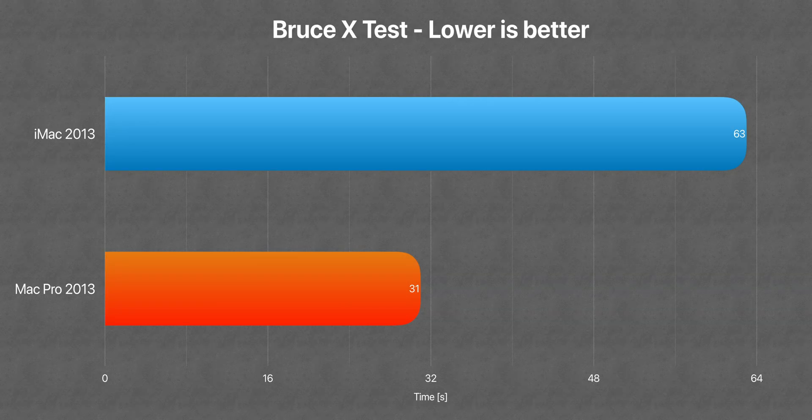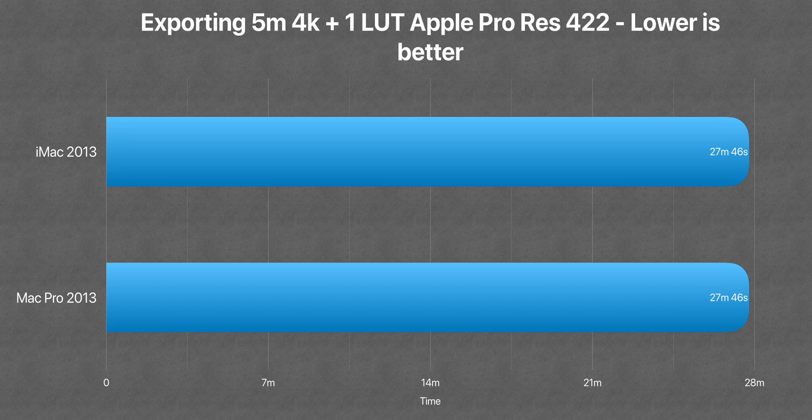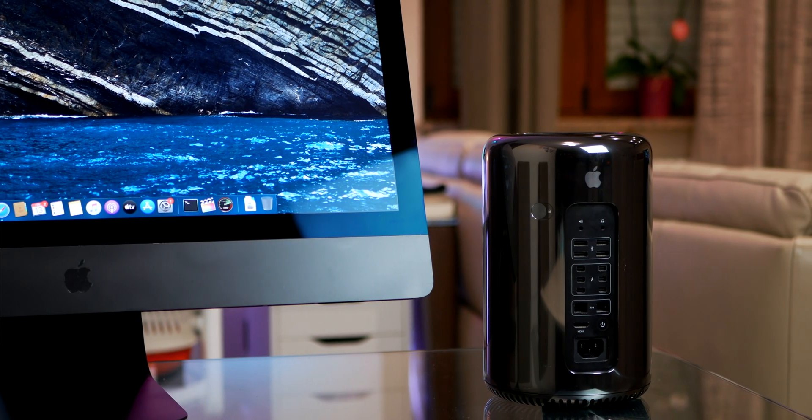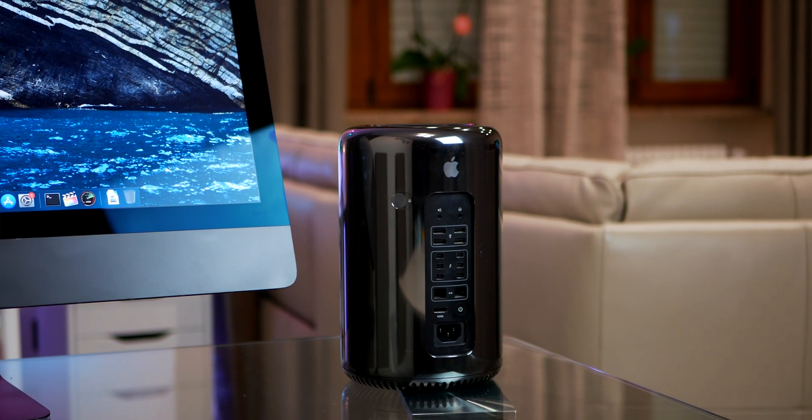In some real-world video editing, the popular Bruce X test showed the Mac Pro obliterating the iMac, taking literally half the time — 31 seconds. Then I took a 5-minute 4K clip, placed it on the timeline with one color gradient layer, and left it rendering on both machines. The Mac Pro took 4 minutes 29 seconds while the iMac took 30 seconds more. For export, they scored the same: 27 minutes 46 seconds. This means that where GPU is needed during rendering, the D300 makes a 30-second difference, but once rendering is done it's all CPU work — and with similar CPUs, export times are similar. This proved that for my Final Cut Pro 10 workflow, I basically need a better CPU more than a powerful GPU.